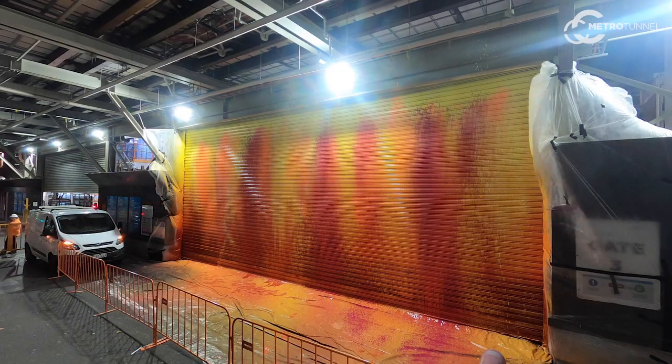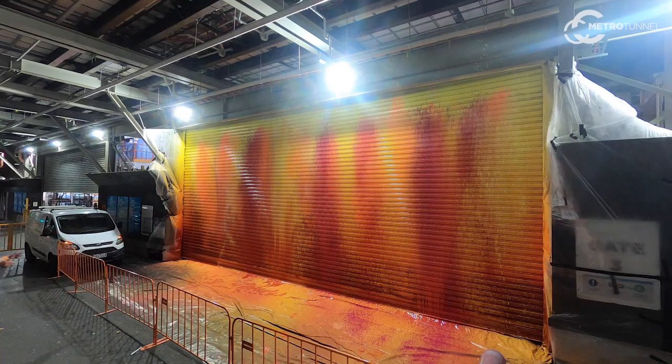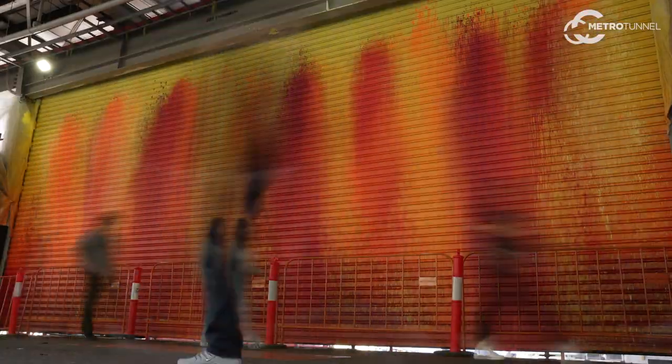It feels full circle to be able to come back into the CBD, bring the colour and energy of the painting that I was working with onto a roller door with a proper commission thanks to the Metro Tunnel Creative Programme.